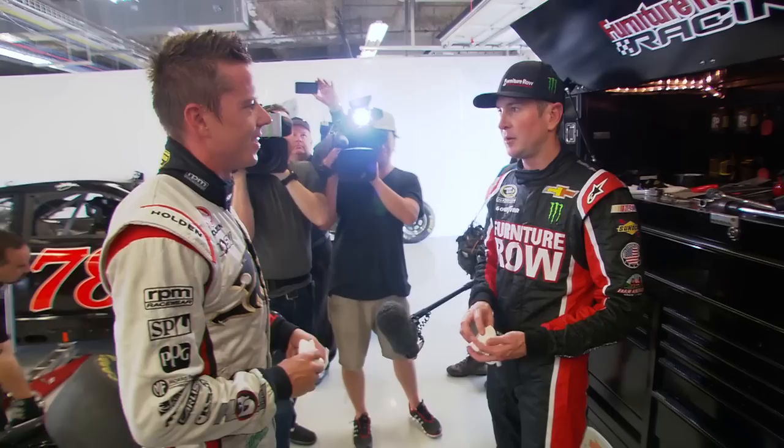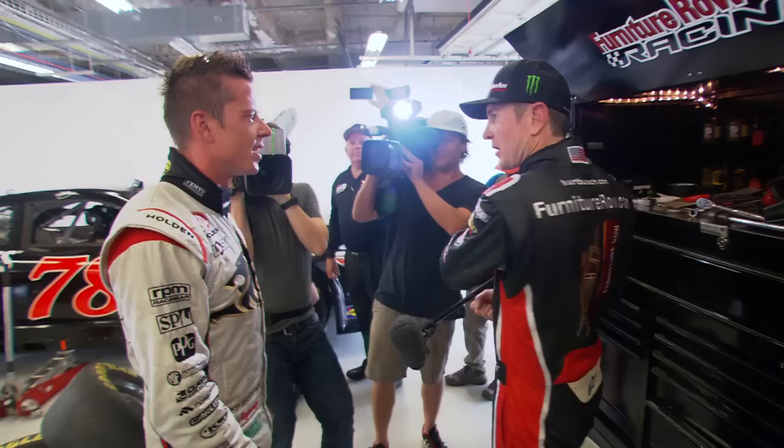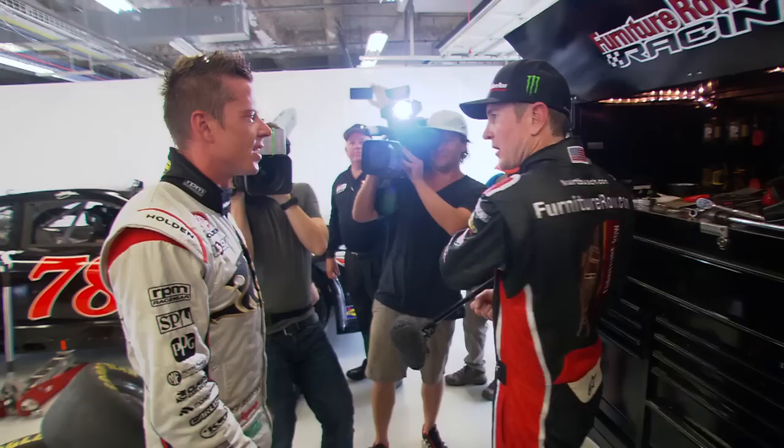With your car, when you turn it in, it seems like it's delayed and there's so much more movement, whereas that one's more quick and nimble. That's what I found in turn 13 — I got in there hot with more wheel, and with yours it doesn't do anything. You really have to know the minimum speed at each apex.